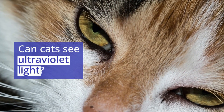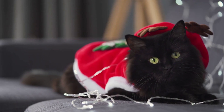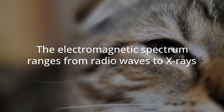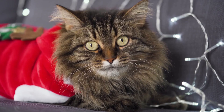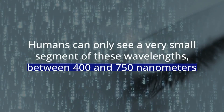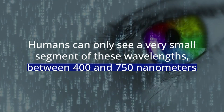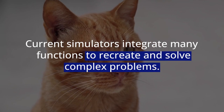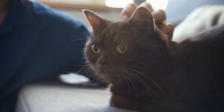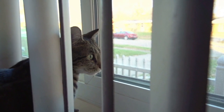Can cats see ultraviolet light? Yes. A 2014 study conducted at City University in London showed that cats can see ultraviolet light, which is undetectable to humans. The electromagnetic spectrum ranges from radio waves to x-rays and includes all wavelengths of what scientists call visible light. Humans can only see a very small segment of these wavelengths, between 400 and 750 nanometers. Anything below 400 nanometers is called ultraviolet light, and humans can't see it. The lens of a cat's eye allows a small amount of UV light to be seen, which is part of why they can see so well in low-light environments.